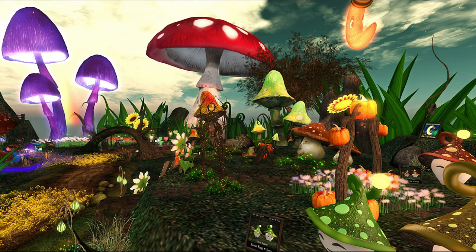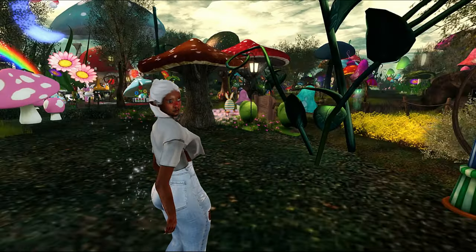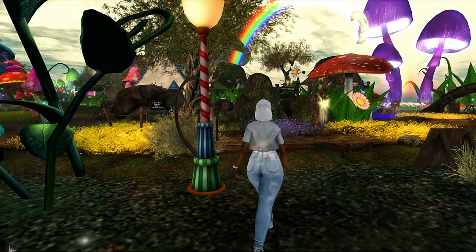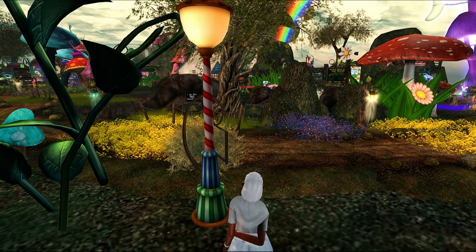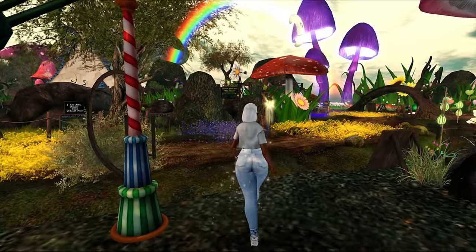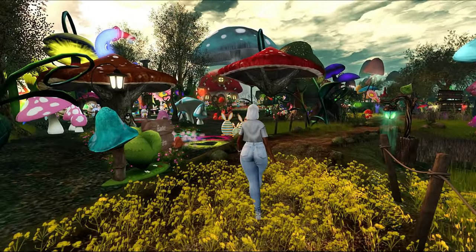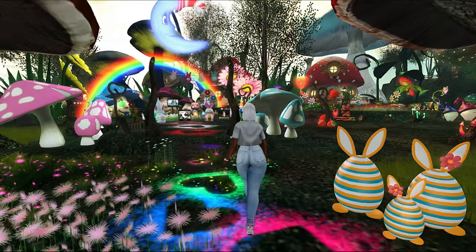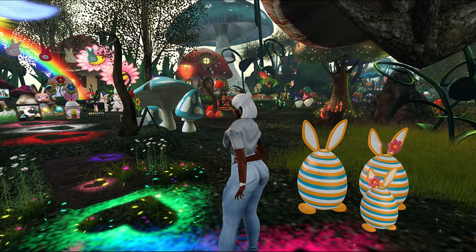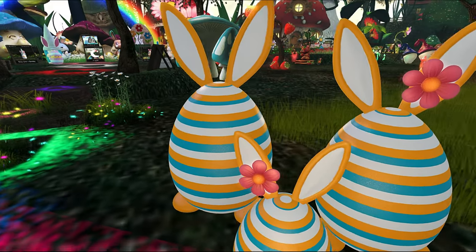This big purple one is for sale, this big red and white mushroom is for sale — all of these things are for sale! I can't believe this. When I came here I was hovering over items just to see how many prims they were, thinking this is huge, it's probably a bunch of prims, and I was like, wait a minute — I can buy this? Is this a store? It's a store, y'all! So if you are looking for super fantasy fairy tale items, this is the place.